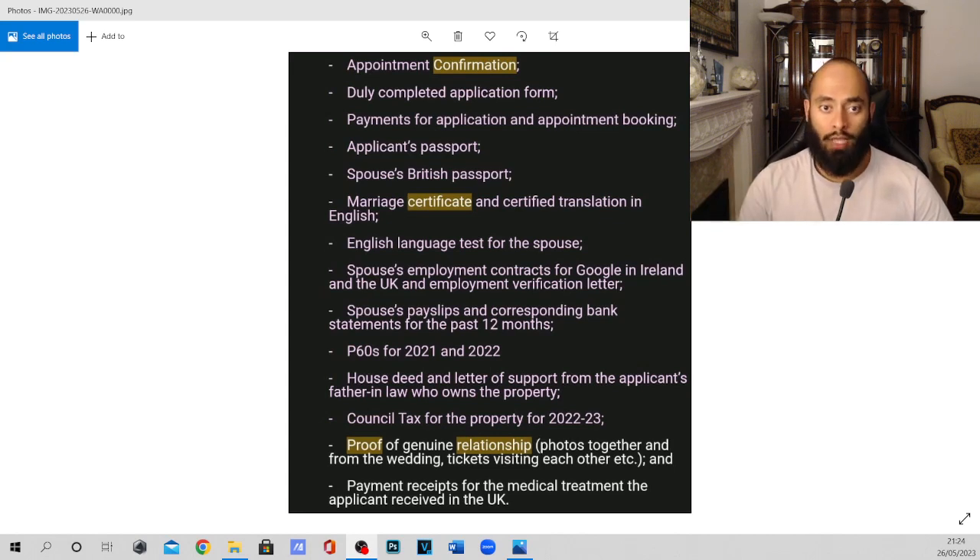Number two, we have the duly completed application form. This is the main application form that you have to fill in at the start, which includes your name, your passport number, your lawyer's name maybe, your spouse's name, their information, the background, their parent's names — all that stuff needs to be included.